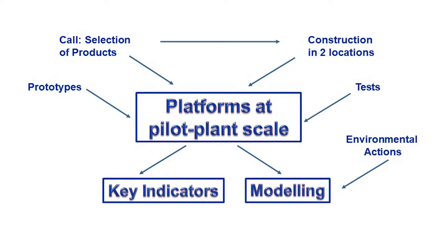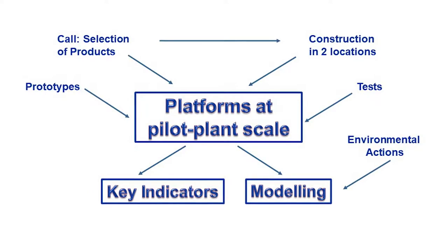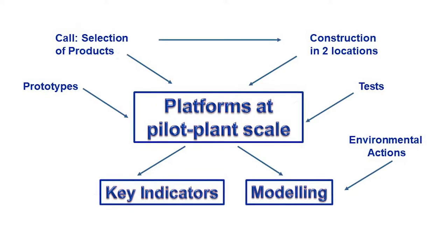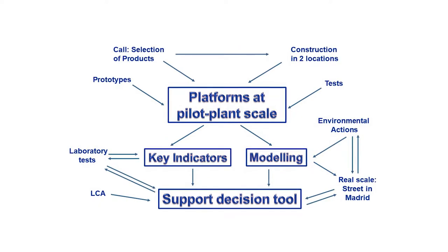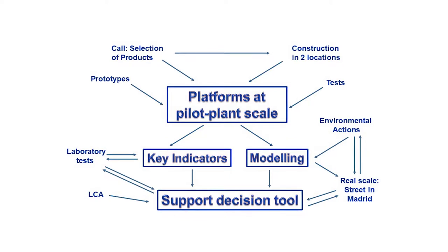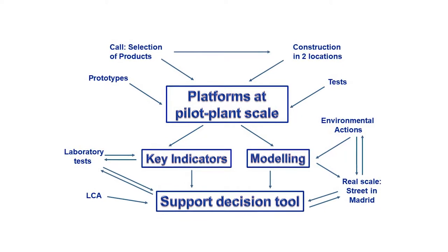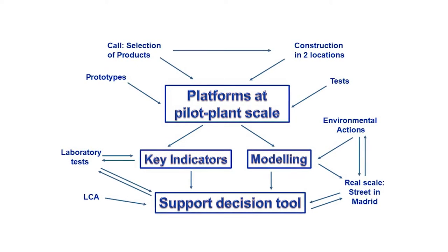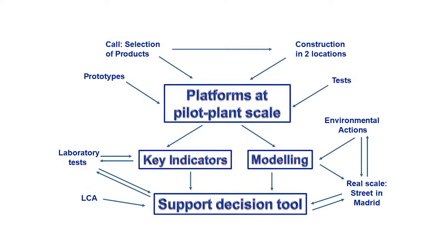The findings were used to establish key product assessment parameter indicators. Photocatalytic efficiency under natural conditions, as measured with sensors, was modelled together with the environmental actions prevailing in each platform. The indicator results formulated from simple laboratory trials were then entered in the tool, which was also designed to perform lifecycle analysis using the experimental and model findings for a street in Madrid where one of the tested products was implemented.